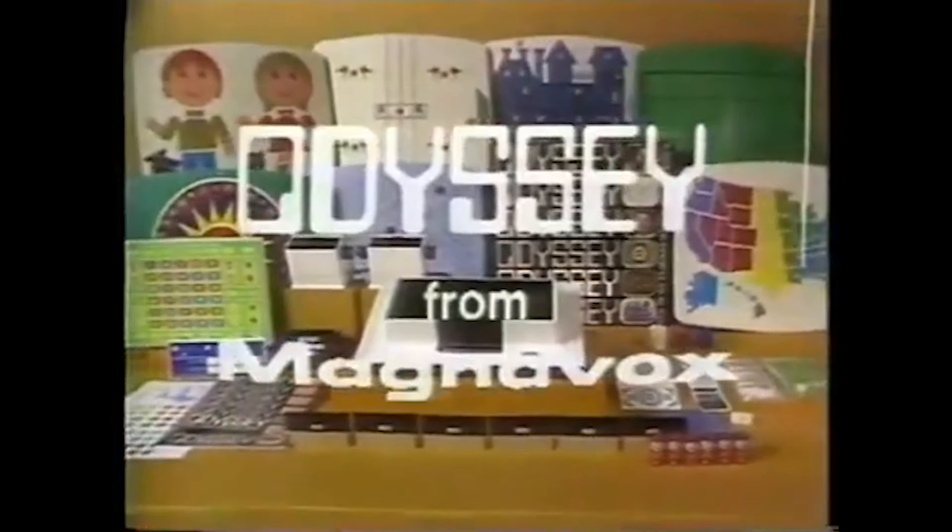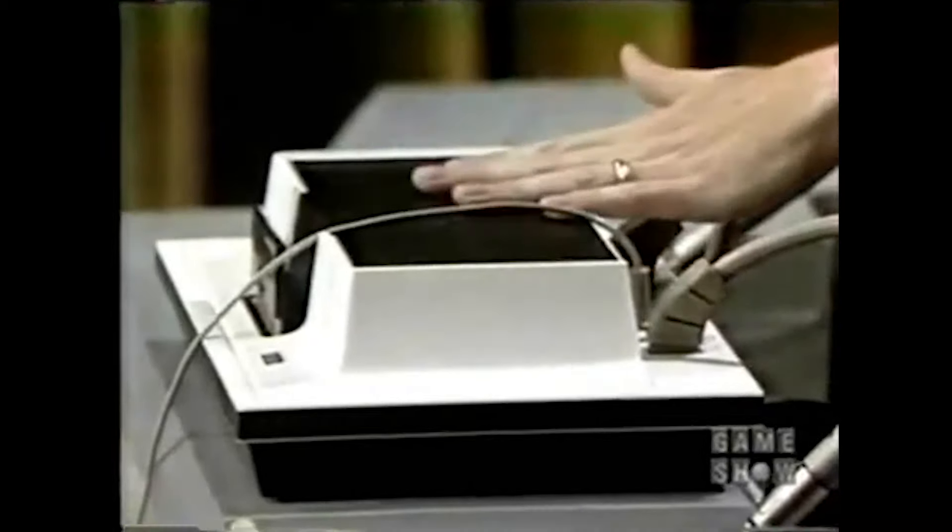To be honest, I'm not sure how I would answer that question myself. The gaming medium and the home console market were still a primordial soup, with things like an audience, standards, and hardware yet to solidify. In that sense, the very first console, the Magnavox Odyssey, is a perfect symbol of its era. You take one look at this thing and you have no idea what it is or what it does.